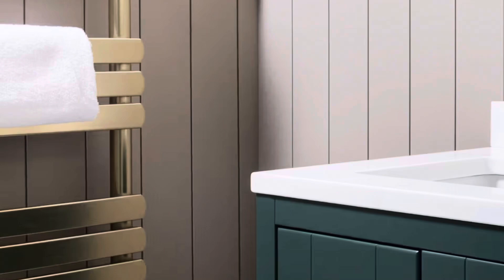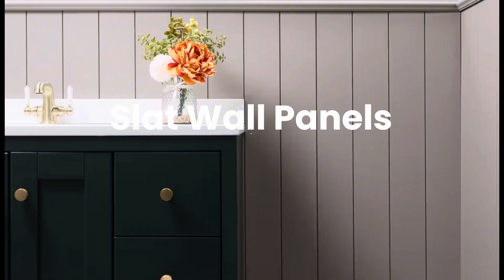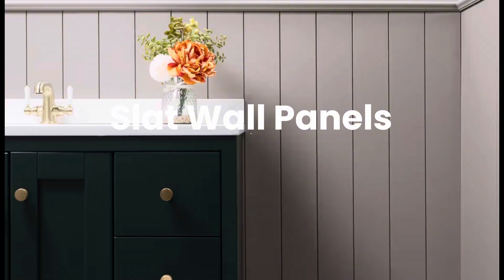Let's explore some of the amazing wall paneling options at Tile Merchant. Slat wall panels — stylish and practical. Slat wall panels are a top choice for modern interiors, adding elegance and texture to living rooms, bedrooms, and hallways.